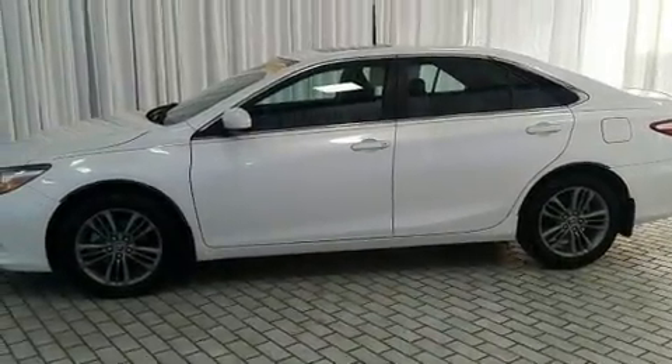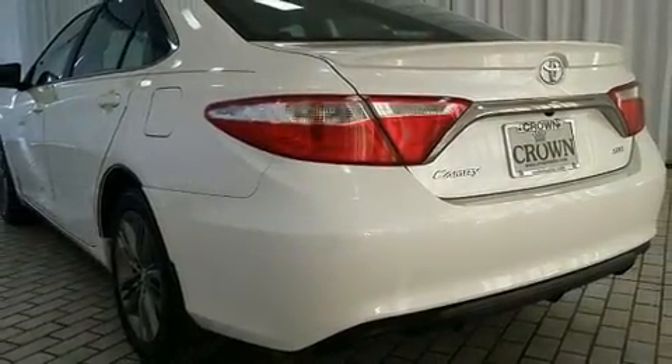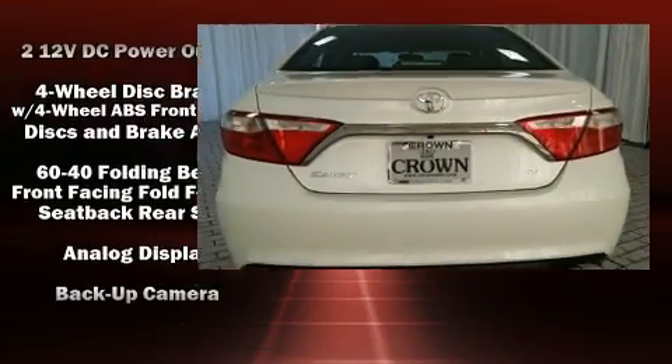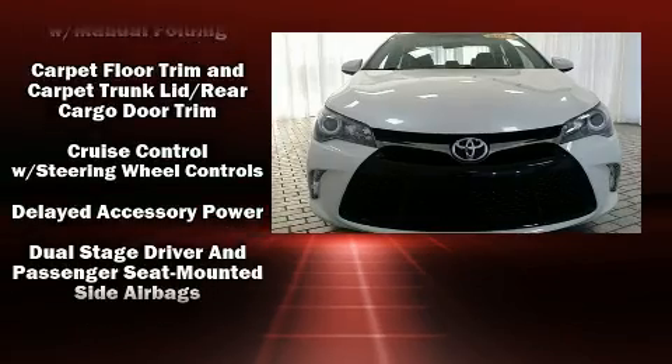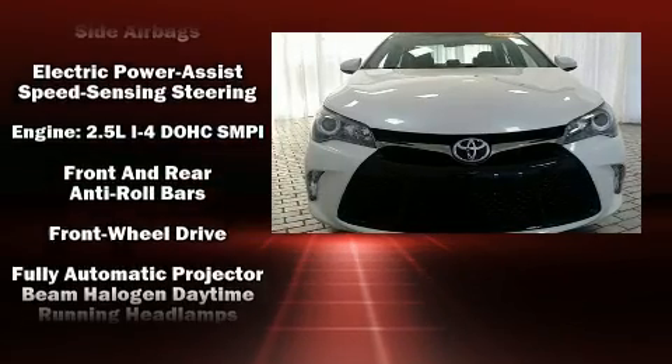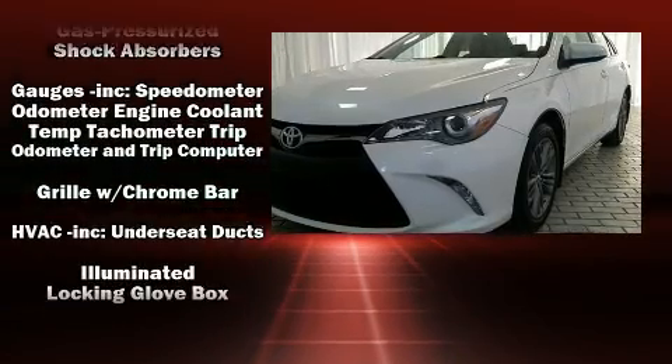You and your passengers will enjoy the stereo system, which includes a CD player with MP3 capability and six speakers providing excellent sound throughout the cabin. Toyota also prioritized safety and security by including head curtain airbags, brake assist, and four-wheel disc brakes with ABS.